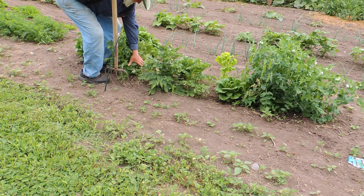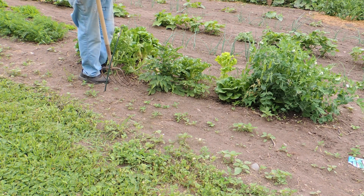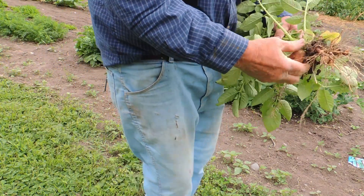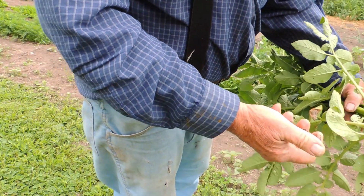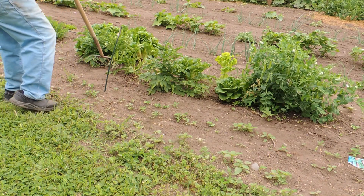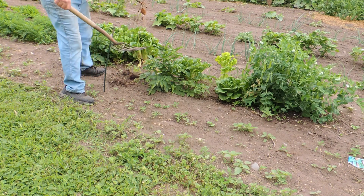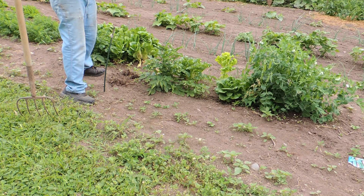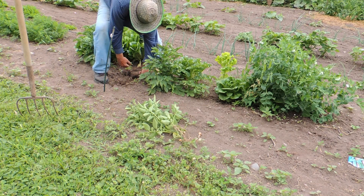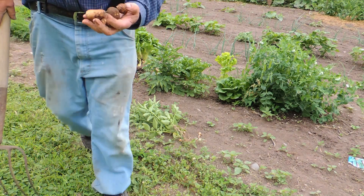They didn't come. It's a shame to pull the potatoes out. One little better one — they were a little further along.